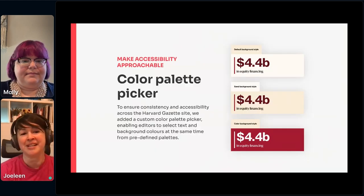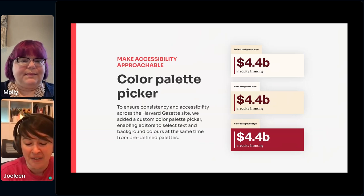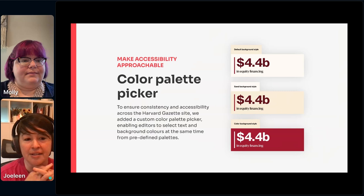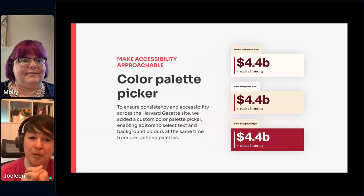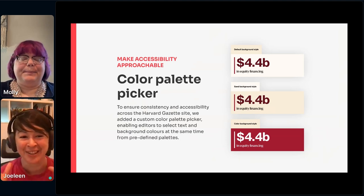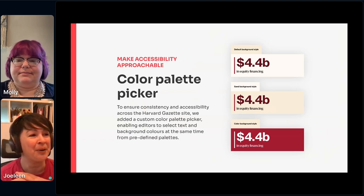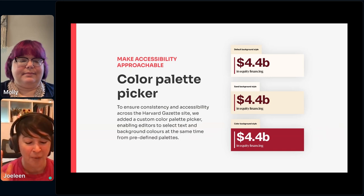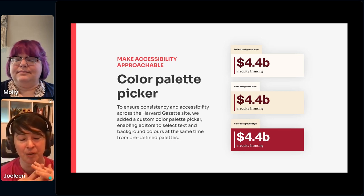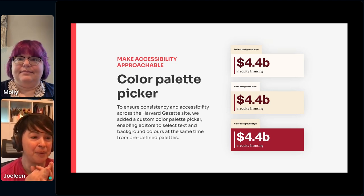One of the things we did that we were really excited about was a color palette picker, and this is different from the core WordPress color chooser. We really wanted to focus on making it easy for editors to create accessible pages quickly and easily. With the default WordPress controls, it's really easy to accidentally set the background to green and the text to red — something equally difficult to read. So we wanted to make it easy for people to just choose a color theme for an article and have it change the whole page at once, with colors that work well together and meet accessibility guidelines.